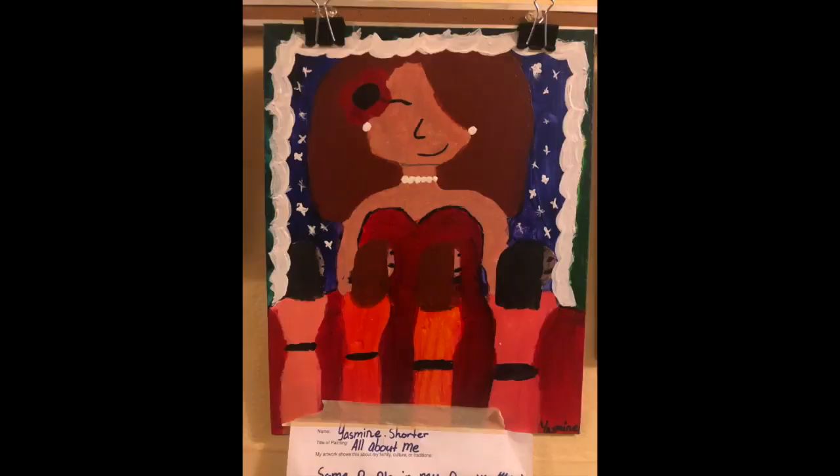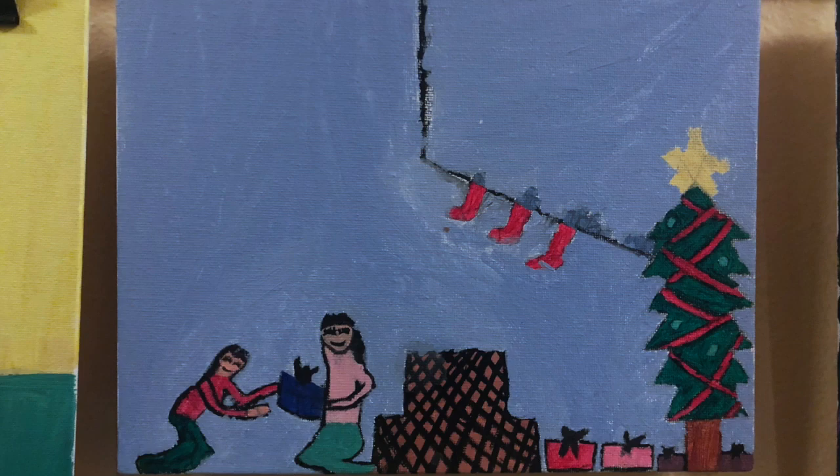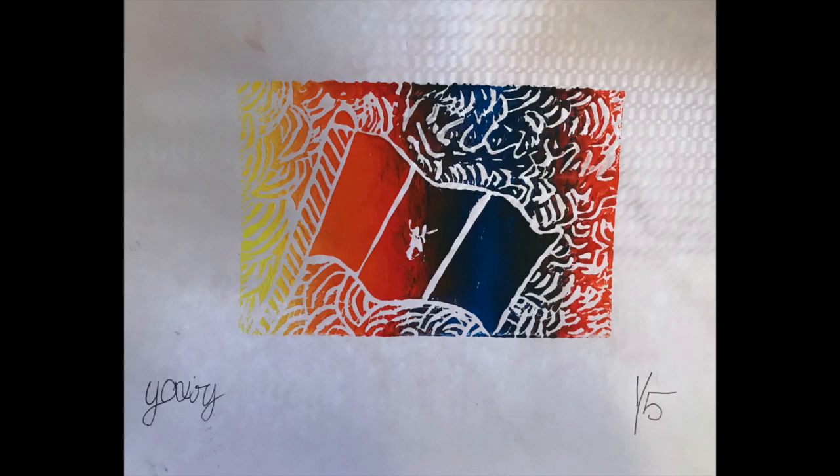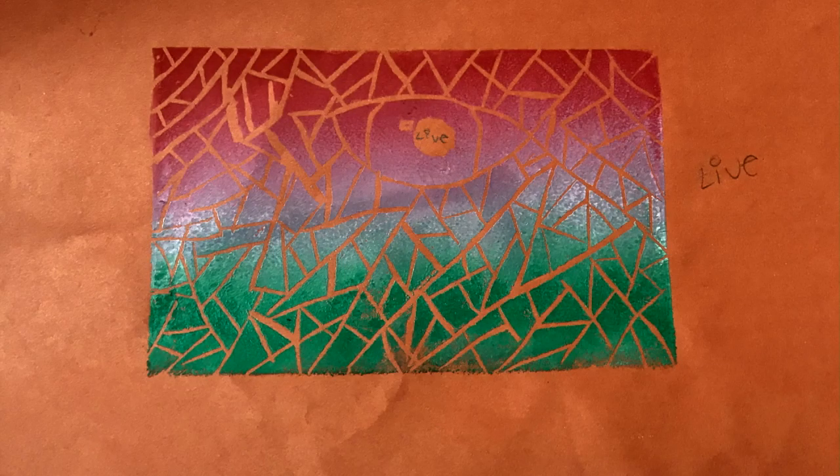Fifth, sixth, and seventh graders make paintings about family, culture, and tradition using acrylic. In the seventh grade, we talk about social justice and make prints based on issues of the student's choice.